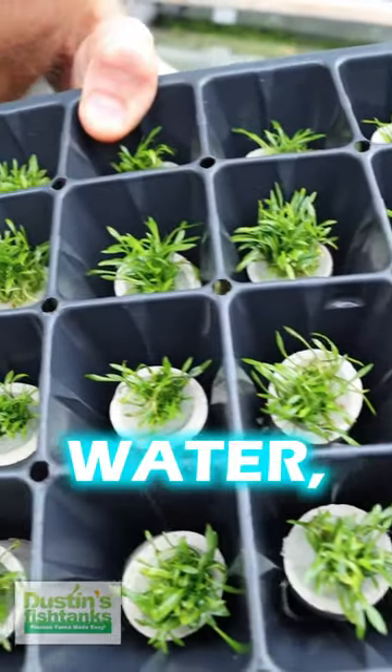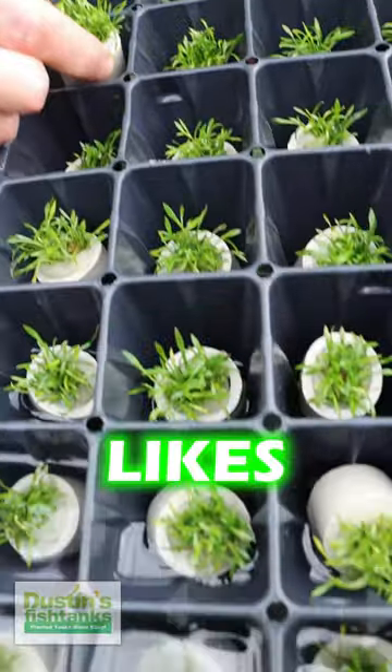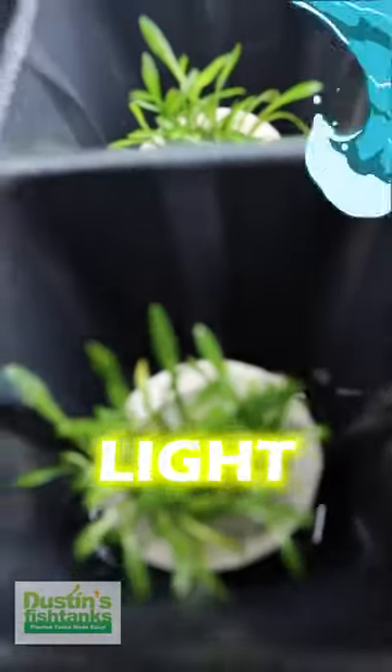It likes a little bit harder water, likes a little bit of nutrients at the substrate, and yes, likes a little bit more light if you can give it to it, but it will handle low light conditions.